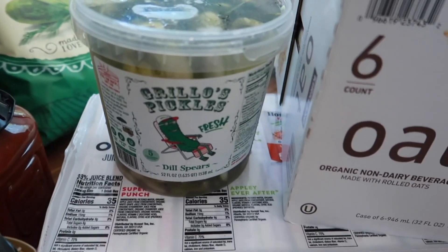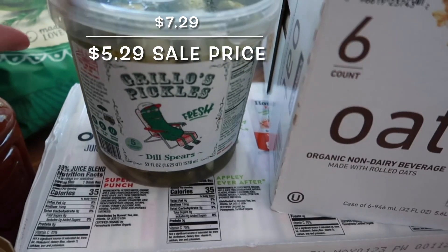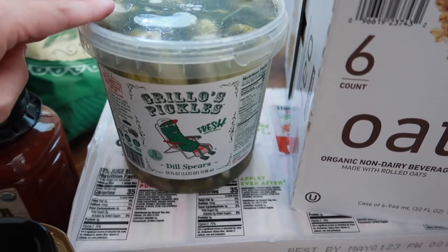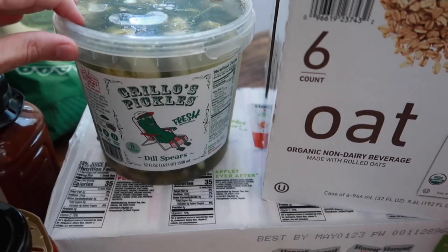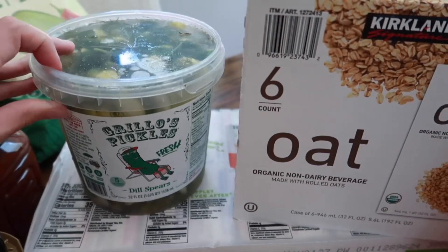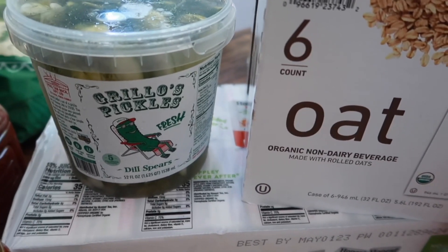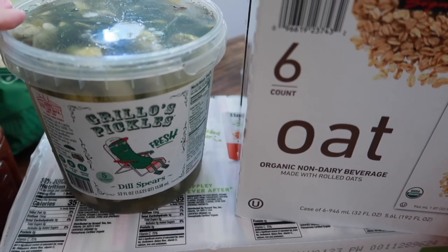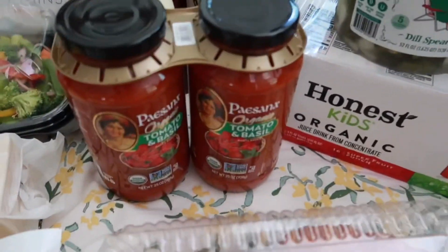Another summer staple — these Gorillo pickles are so good. These are the dill spears, the only kind they had, which is perfect because I like to chop these up and put them in tuna salad, chicken salad, or just eat them plain. They're so good. I'm also going to be making some macaroni salad later today and I like to put these in that too, so we stocked up.